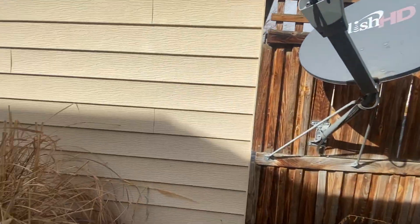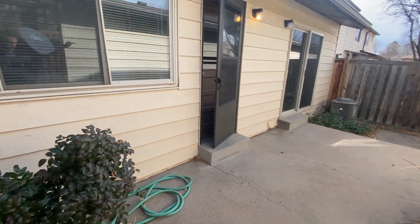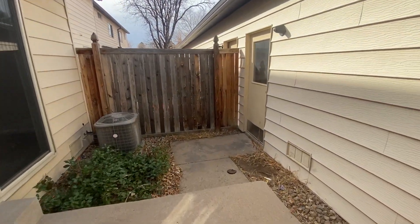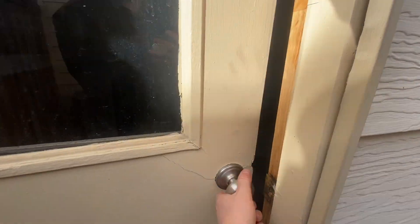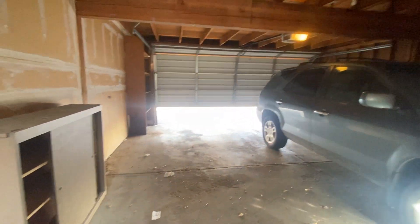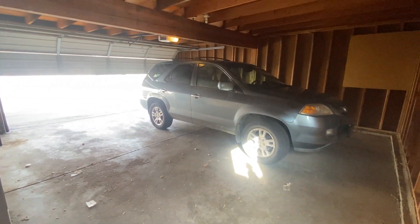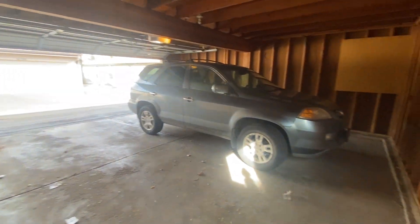Here we have our patio — pardon me for the camera work. Here's our private patio, which is the bridge between the garage and the unit. And then we have our detached oversized double car garage.